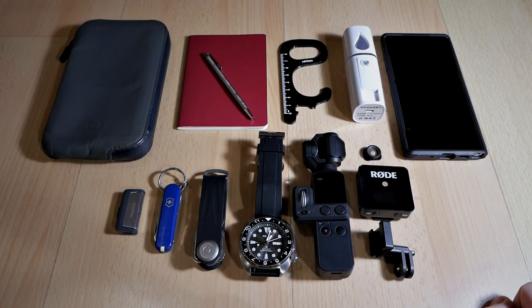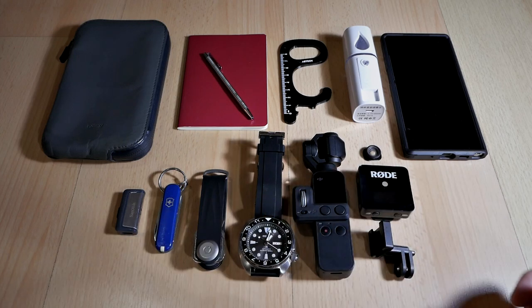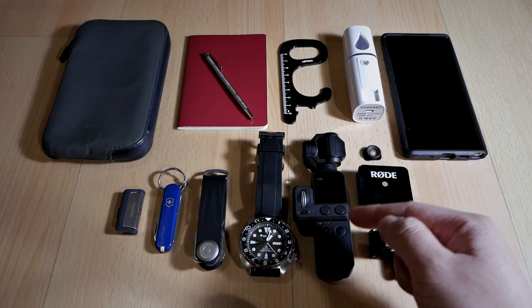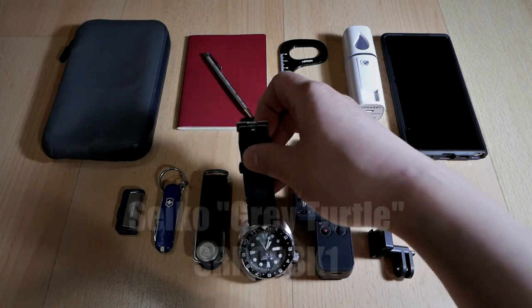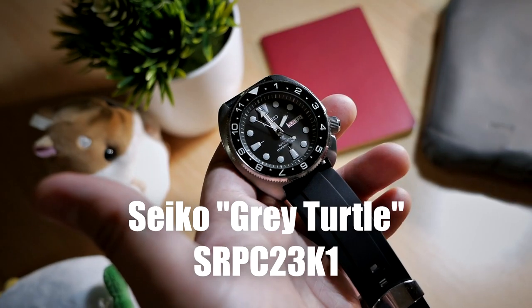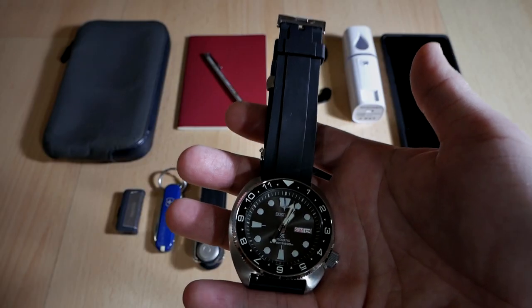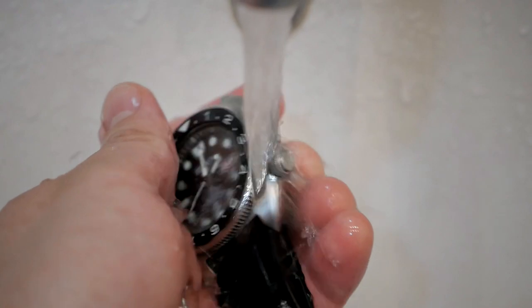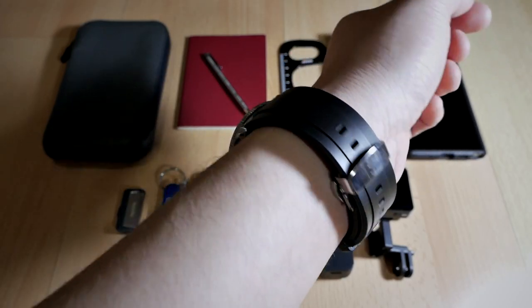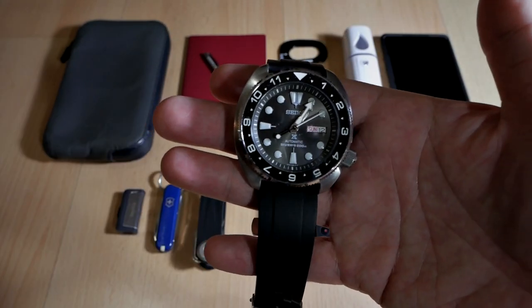There are some items that remain almost the same when compared to my previous EDC video. Those items are my wristwatch, the Seiko SRPC 23K1, and my EDC video camera, the DJI Osmo Pocket. They remain almost the same, but not quite the same. My Seiko SRPC 23K1 is now rocking a dedicated two-piece rubber strap as opposed to a NATO or Zulu strap like in my previous video. The reason for that is because it's now easier to wash the watch, which is very important since in this pandemic situation you want to be able to clean and wash almost everything, especially after you go outside. But besides the strap, the watch remains the same.